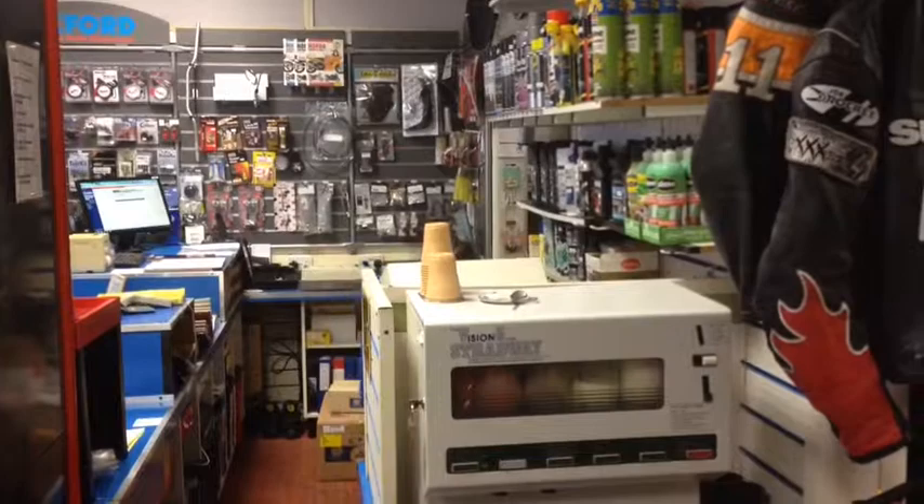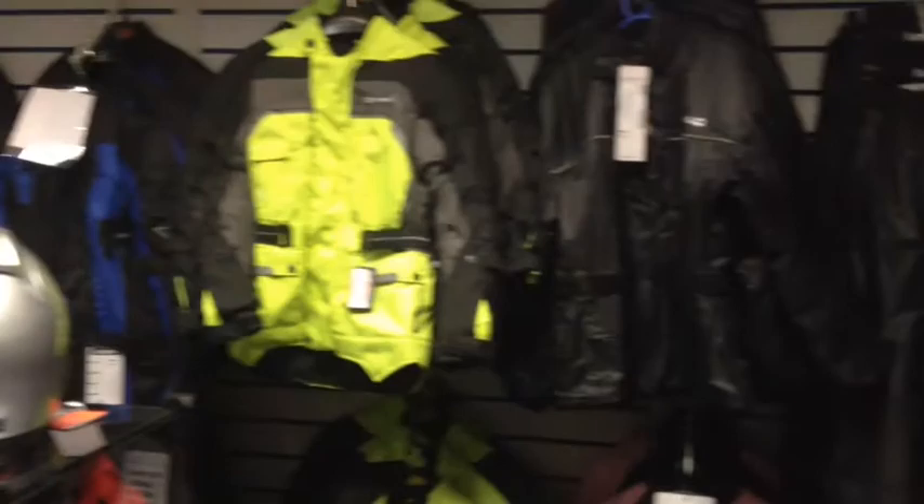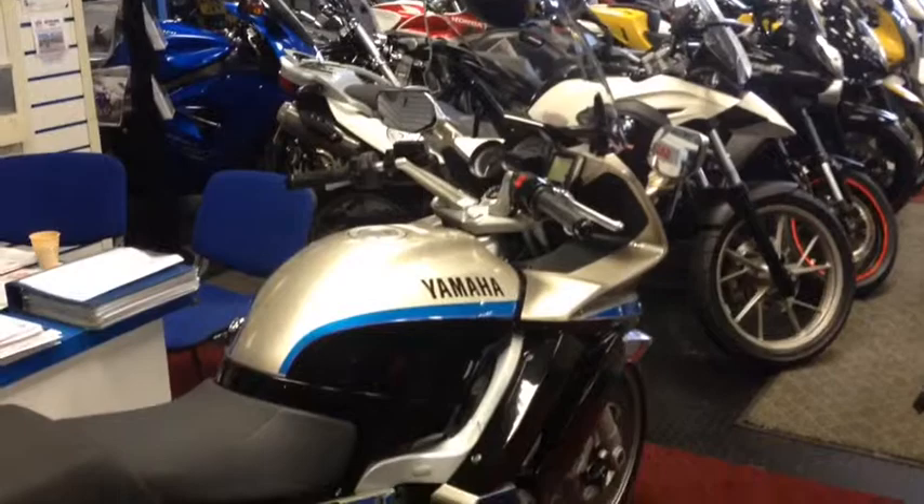You can buy a full set of gear here and it's really well priced. Just look at that beauty — Yamaha FJR on a 61 plate. I think it's got something like 8,000 miles on.